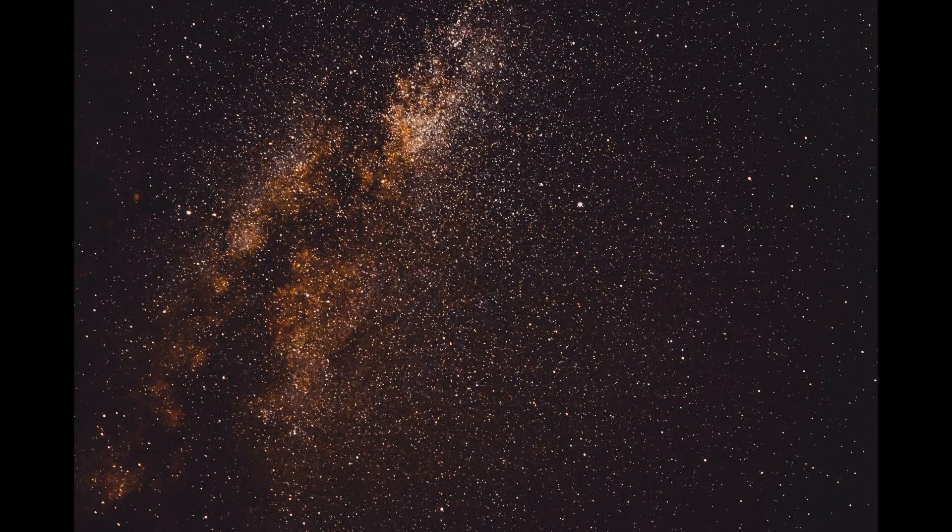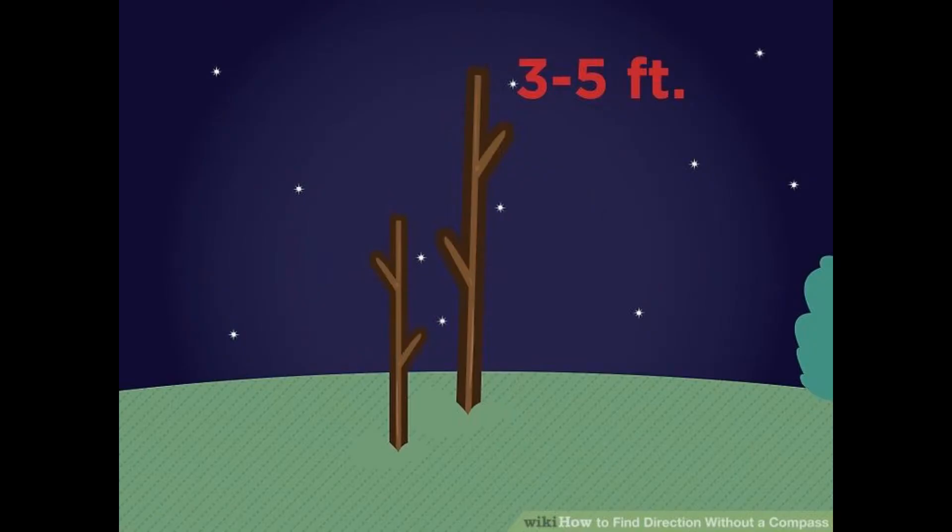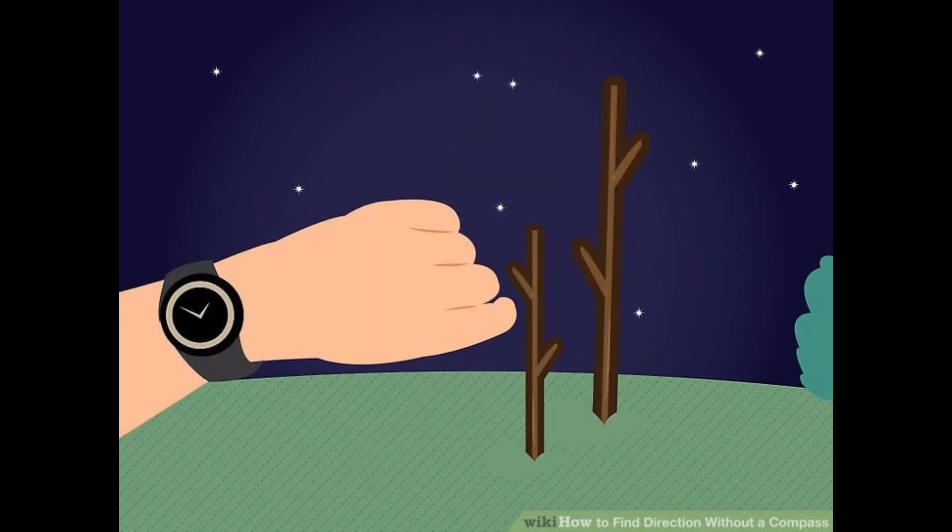Number four: the Star Method. You may also lose direction at night. With the help of stars you can easily find direction. Find two sticks — one approximately two feet and one around three to four feet. Fix both sticks vertically in the ground. Lay down and align your eye with the tips of both sticks and a chosen star. Now wait 20 to 30 minutes. You may find the star appears to be moving — actually the Earth rotates, but for simplicity we say the star is moving. The direction in which the star moves tells you your direction.